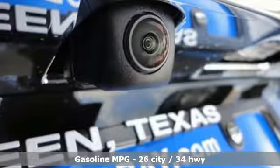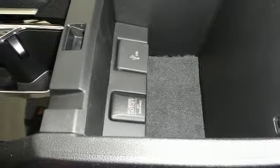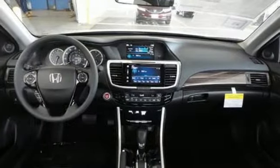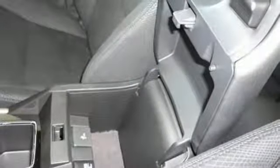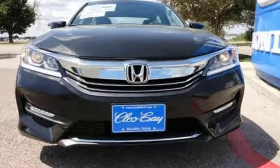Equipped with the Eco Assist system, Hill Start Assist and multi-angle rear-view camera with dynamic guidelines, this is a vehicle that wants to take care of you. And with dual-zone climate control, Bluetooth and the iMID with 8-inch high-resolution screen, you'll enjoy your drive even more. Honda made no compromises with this luxurious and practical Accord.